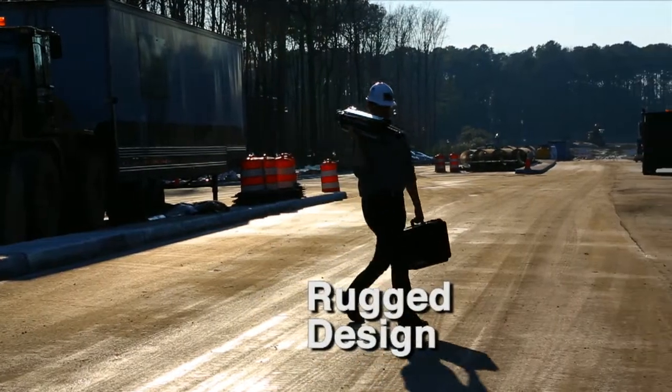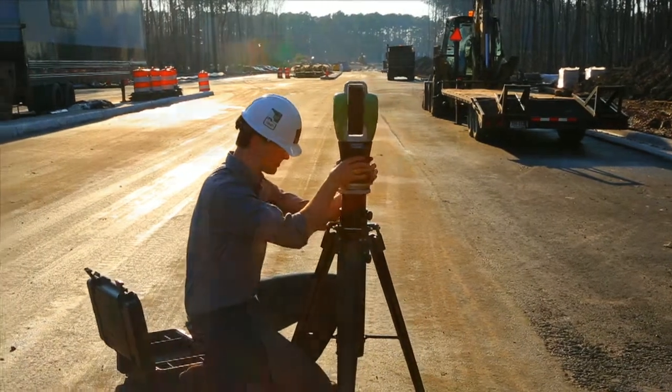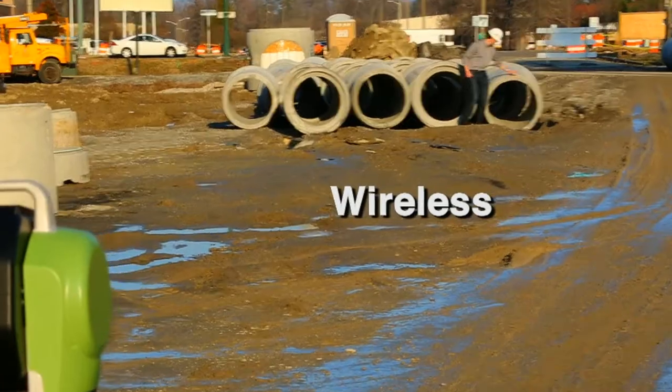The OT2's rugged design and construction lets you use it in a wide variety of conditions. And, as a completely wireless system, the OT2 can go virtually anywhere.